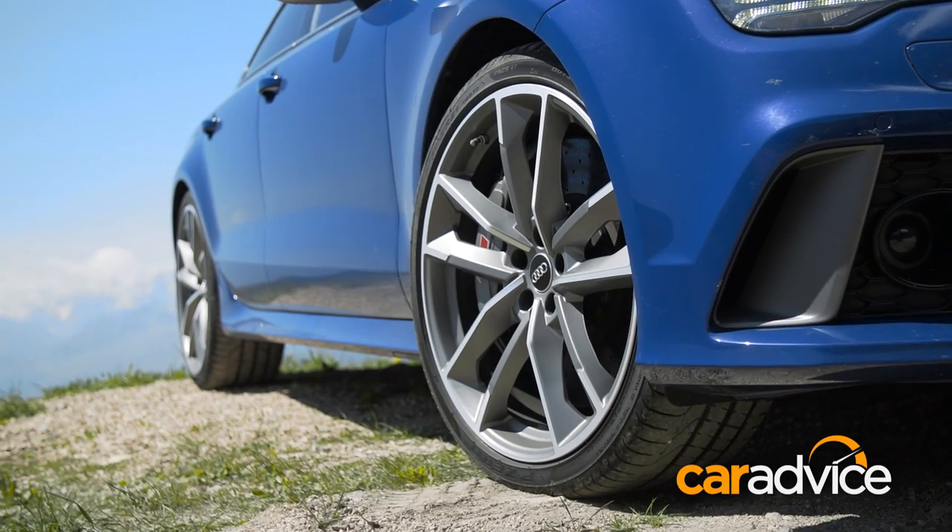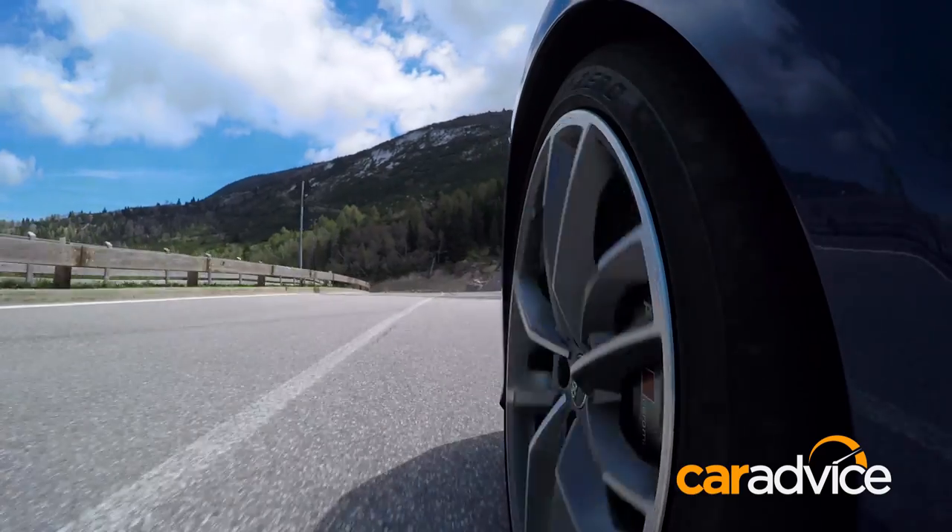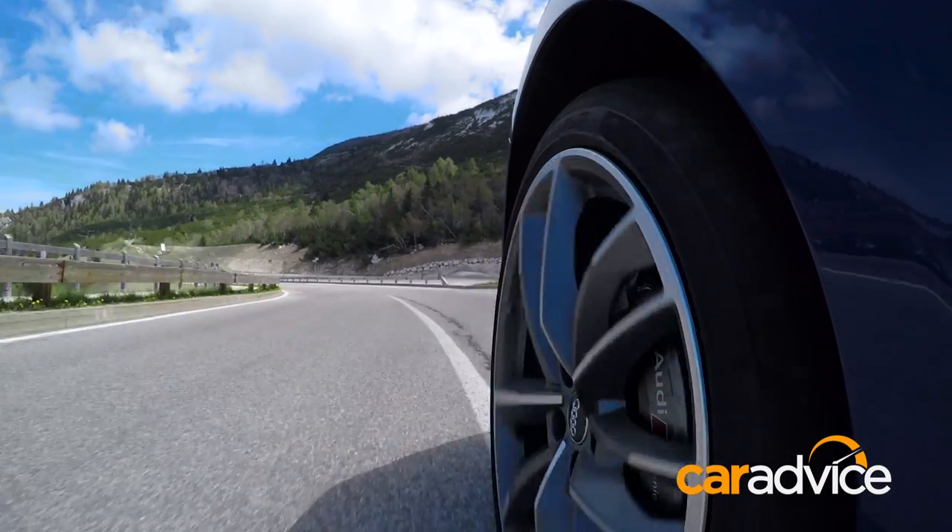Going fast is only any good if you can stop too, and the optional carbon ceramic brake package on our test car is a must for buyers who want the most out of their money.